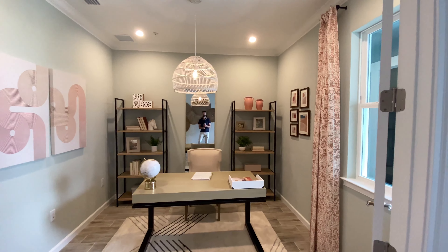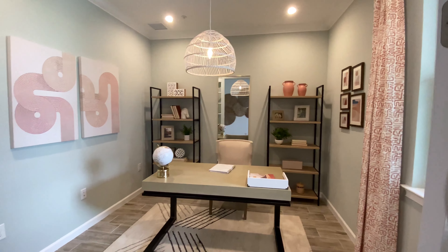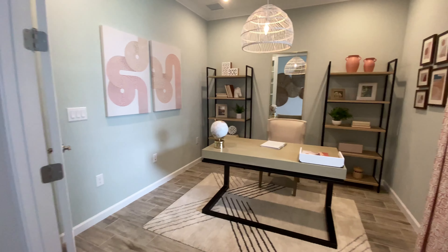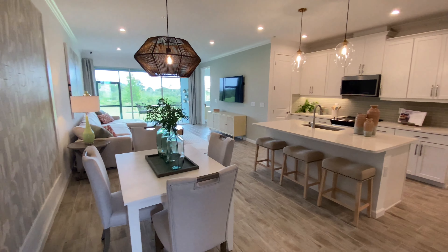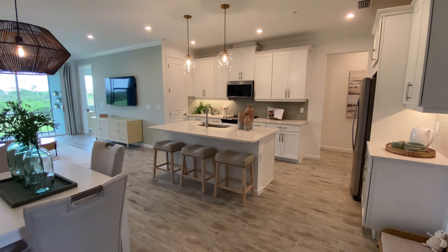For house number two, we're visiting the Anclote, and it's a two-bed plus study, two-bath, double-car garage, and comes in at 1,501 square feet — so a little smaller than the previous one. Now, it is a mid-home, so it's not on the corner — it's in the interior. As we enter this home right away, you can see the office slash den space. It's a good size. I like it. I like the decor in it. It's wood-like tile throughout.